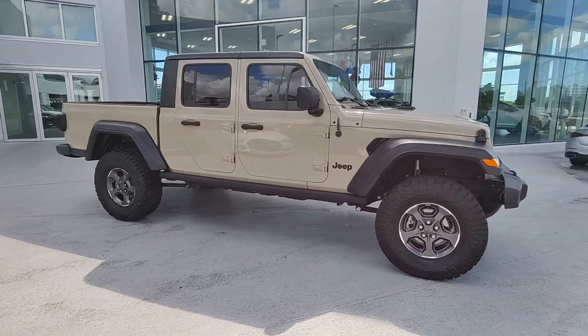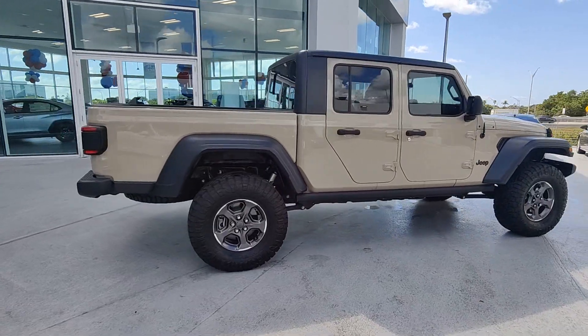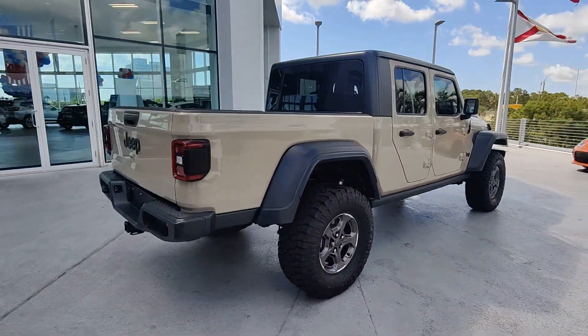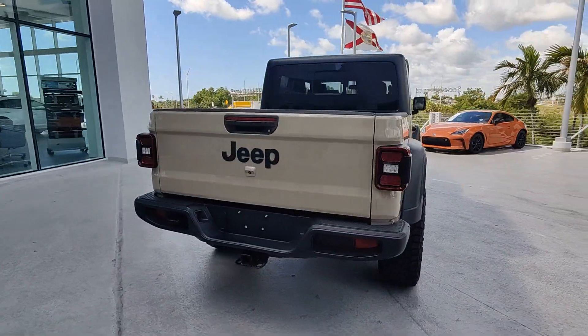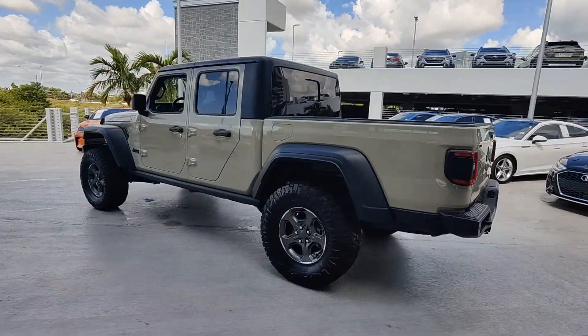Get acquainted with the 2020 Jeep Gladiator. With less than 60,000 miles on the odometer, this vehicle provides excellent value. Take undeniable style and capability with you on every adventure in this rugged Gladiator.